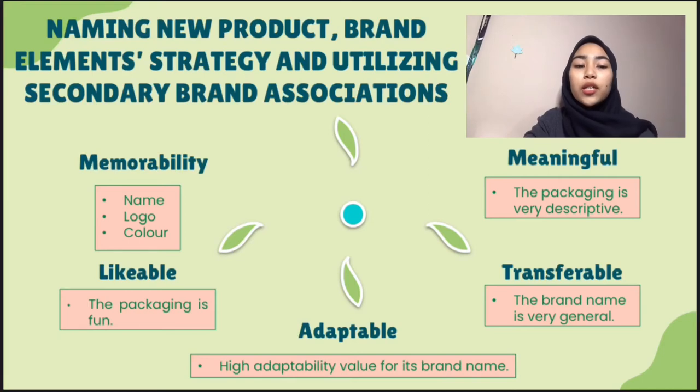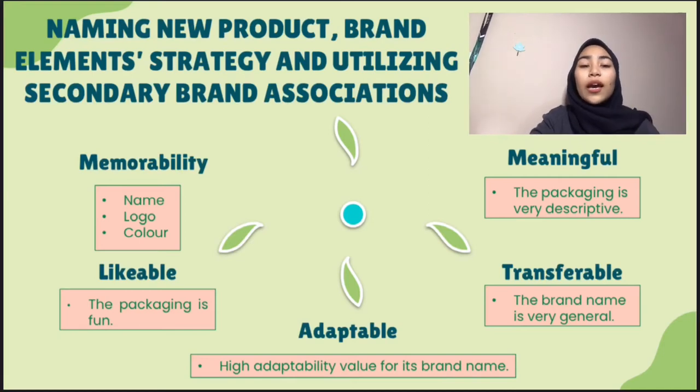This brand also can penetrate the international market. And the last one is adaptable: even though the brand is introducing new changes of product category extension, the customers can adapt with the new product.